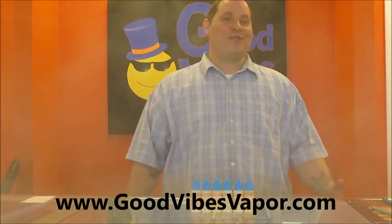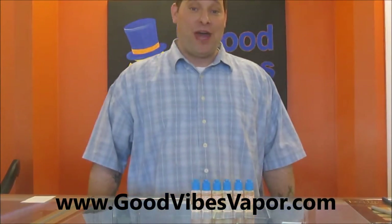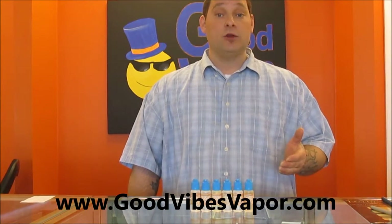Hello everyone, it's Lou from Good Vibes Vapor. Today I'd like to tell you guys more about our e-juice sample pack. The sample pack comes with six 15 ml bottles that you can choose the nicotine levels of.